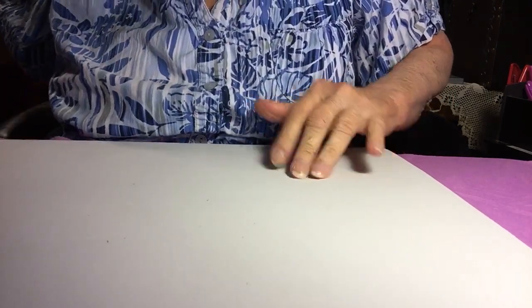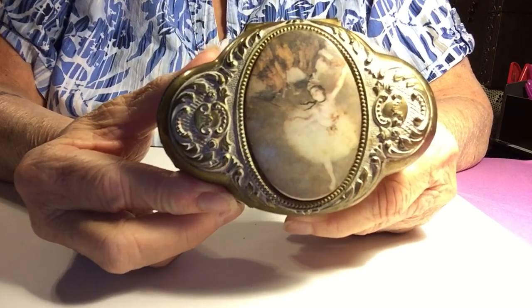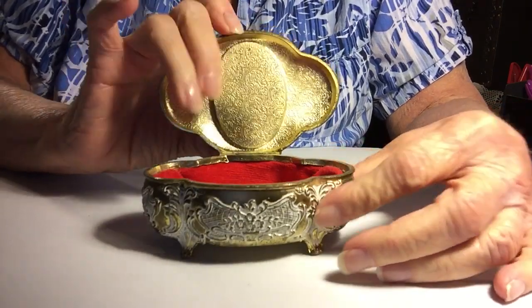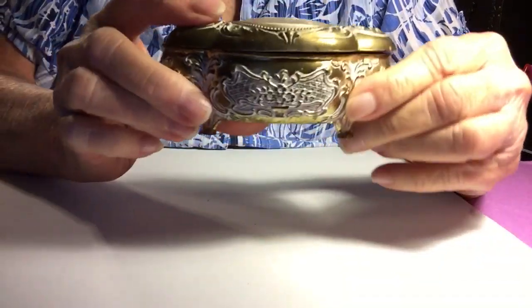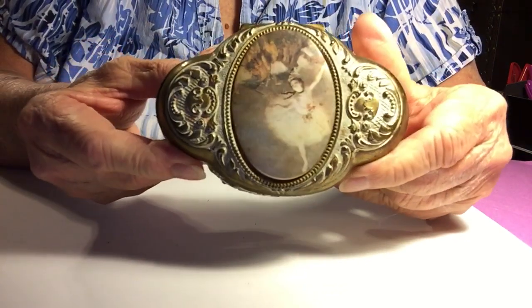The next piece I have is a ballerina jewelry box. This one was $2. The inside is very nice and very clean. I think that's just adorable.